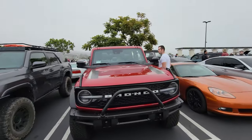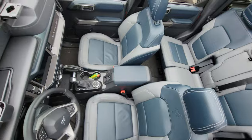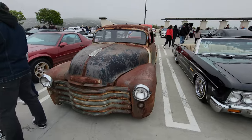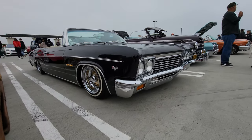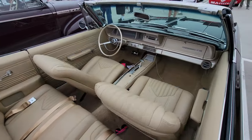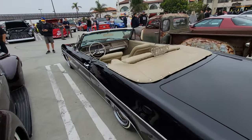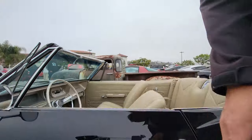This is a cool convertible — check out the Bronco with the roof removed. Oh my God, that's awesome. This car has seen better days. Lowrider — convertible lowrider! Man, look where it comes up to — basically knee height. That's lowrider right there.